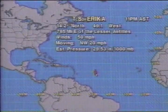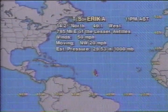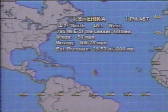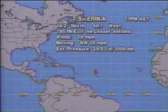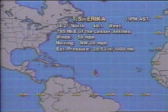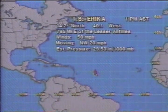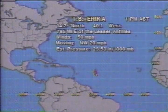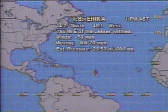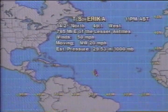It is time now to take a look at our tropical storm — we do have the latest numbers as of 11 o'clock Atlantic Standard Time. Tropical Storm Erika is now centered at 14.2 north, 49.1 west, 785 miles to the east of the Lesser Antilles. Sustained winds are up to 50 miles per hour, and it is moving to the northwest at 20 miles per hour — taking more of a northwesterly turn. Estimated central pressure at 1,000 millibars, down 4 millibars from the previous advisory.